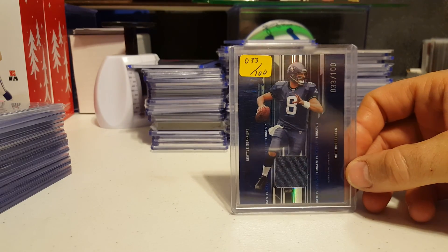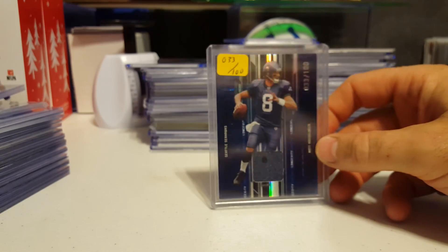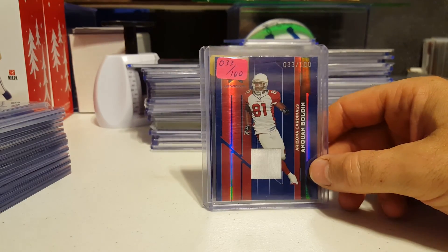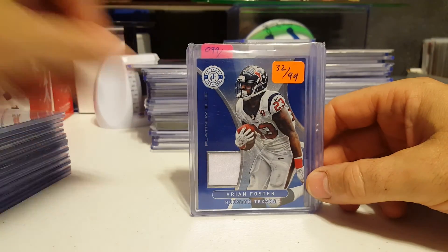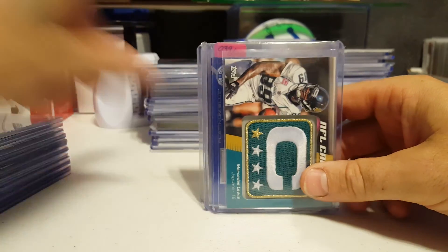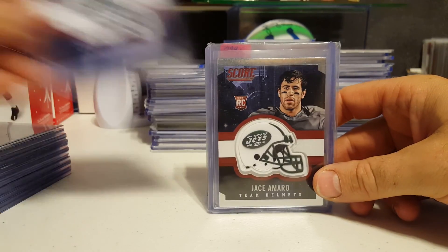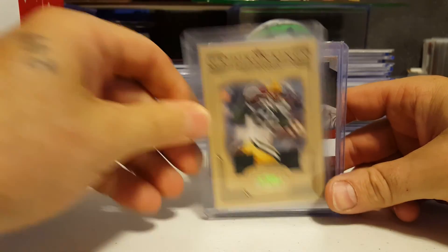We have Matt Hasselbeck — did pretty good for the Colts and you can see some glue on the jersey there. Pretty cool. Number 33 of 100. Also 33 of 100 is Anquan Bolden. Sean Green 99 of 100. Arian Foster 32 of 99. Mercedes Lewis captain's patch. Jason Morrow helmet thing. Greg Jennings numbered to 250.